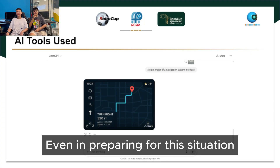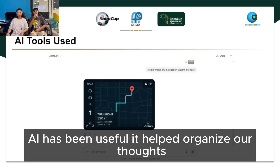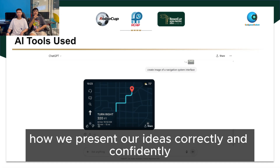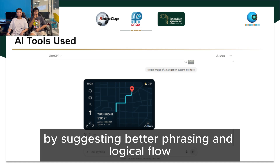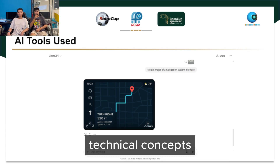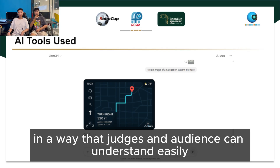Even in preparing for this presentation, AI has been useful. It helped organise our thoughts, structure our explanations and improve how we present our ideas correctly and confidently. By suggesting better phrasing and logical flow, AI has made it easier for us to communicate complex technical concepts in a way that judges and the audience can understand easily.